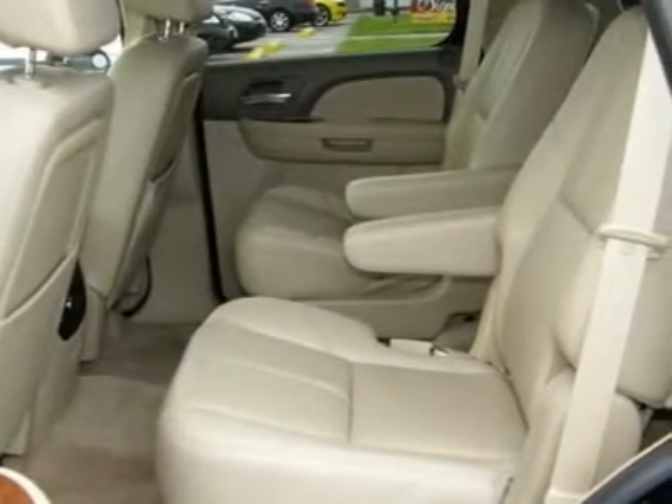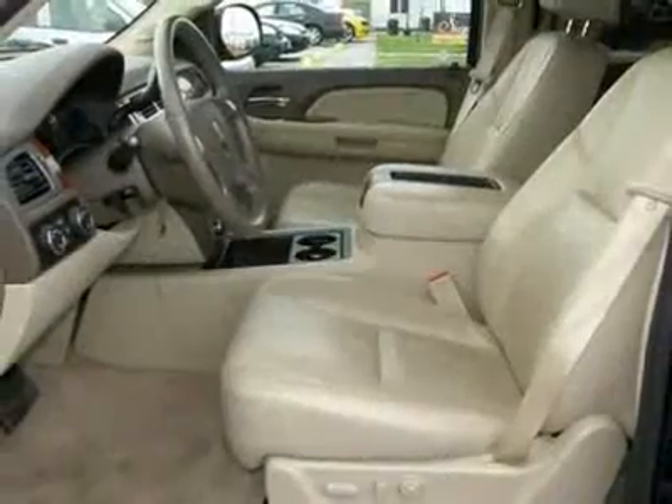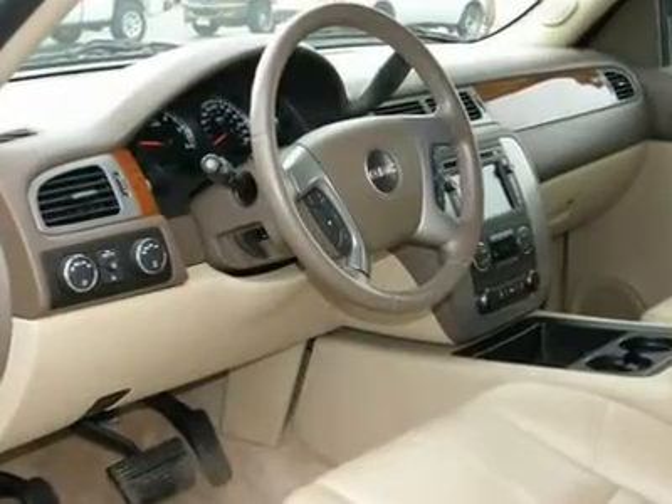Favorite interior features include dual-zone A/C, six-disc CD changer, steering wheel audio controls, satellite radio, auto-dimming rear-view mirror, power driver seat, and more.